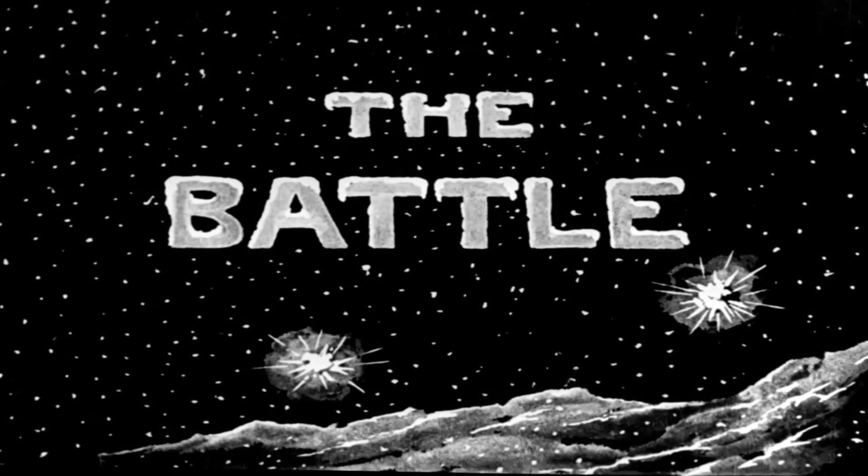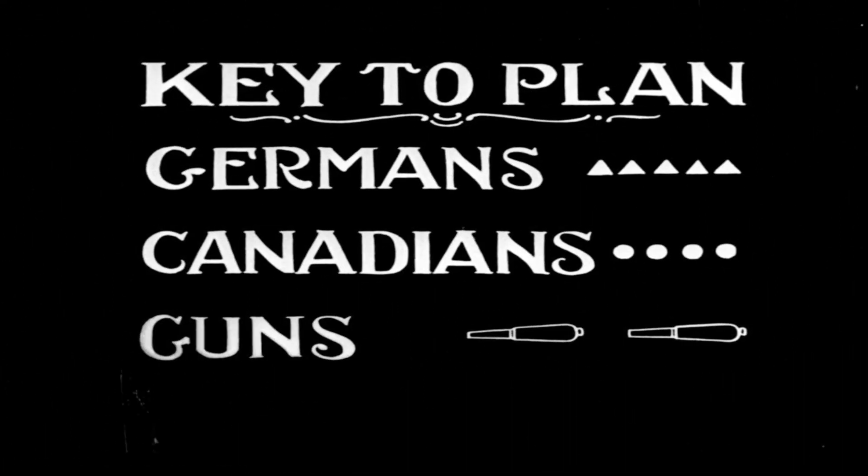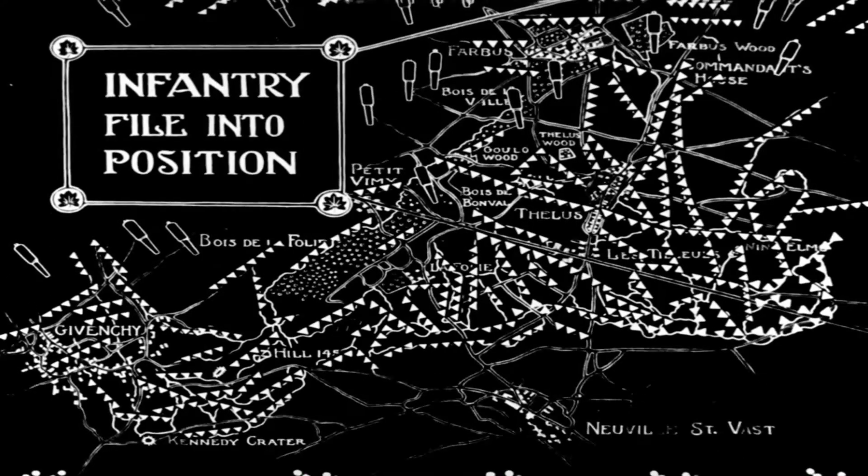So now we're moving into the battle itself. Here is the key to the various things we're about to see, with the German and Canadian lines and the artillery, which plays a massive role in this battle. You can see the different types of artillery — you have shell fire, the standing barrage hitting the German positions, and then the rolling barrage, which this battle is very famous for.